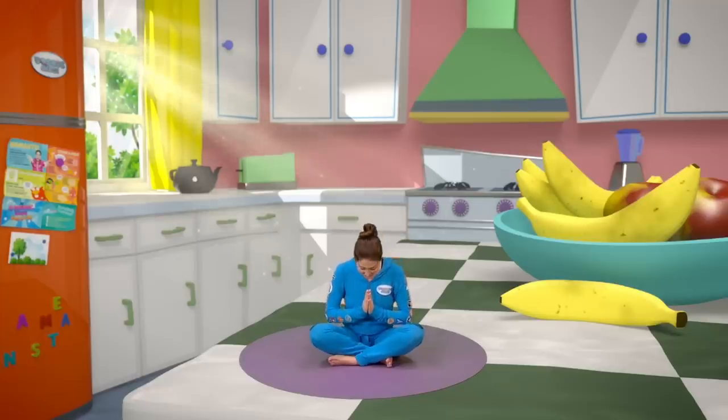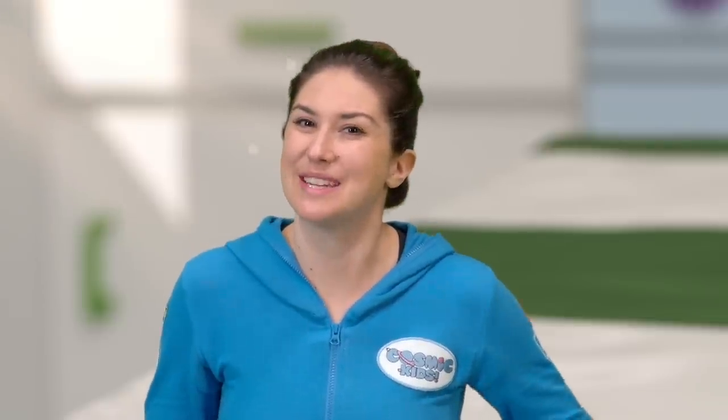Do you remember? Banana stay! Ready? After three. One, two, three. Banana stay. There — well done everyone. You did so well being Betsy the banana. I hope you enjoyed it and I hope you come back soon for another Cosmic Kids adventure. Bye bye.